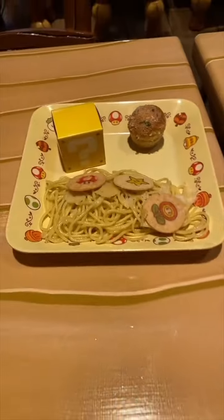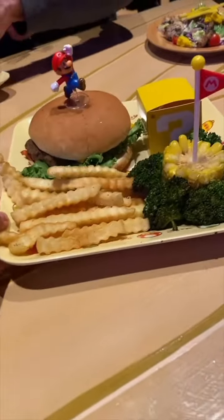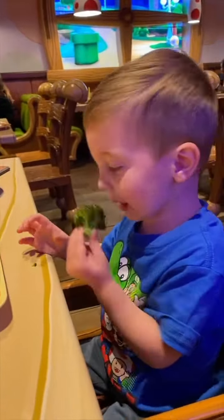This was their tomato soup. This was a spaghetti kid's meal. This was the piranha plant caprese salad. This was another kid's meal — the Mario mini burger — served with french fries, corn on the cob, and broccoli.